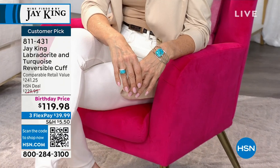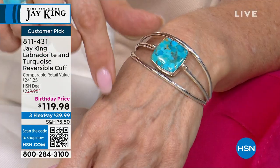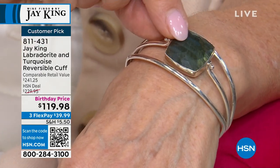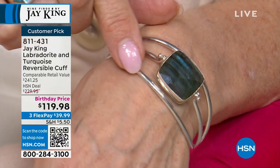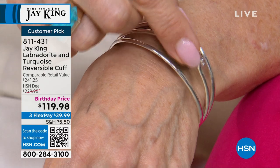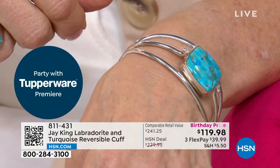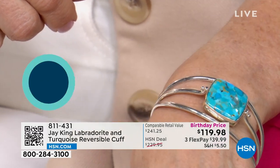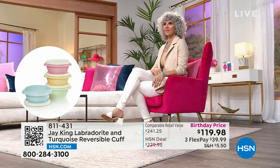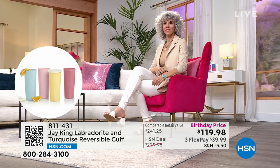We're the only ones that I'm aware of that have ever done this design — in fact, we created it. We make these completely from scratch. Even the wire — what we call half round — is all made by our silversmiths. They actually take sheet silver and draw it: cut it in strips and pull it through a press. Even the sterling silver material we use is actually done by hand — custom made for us in sheets for our silversmiths to work with.